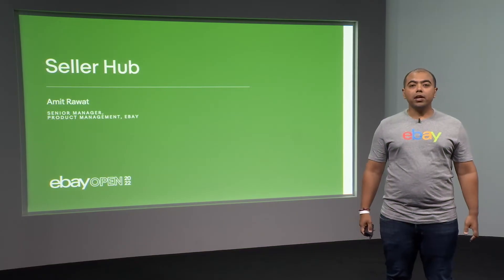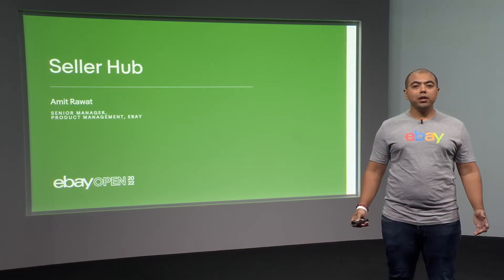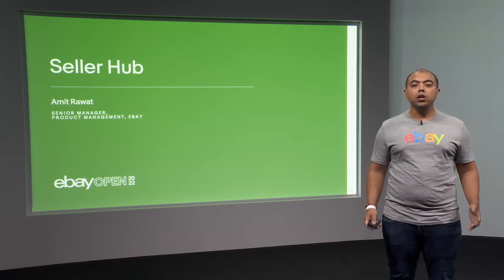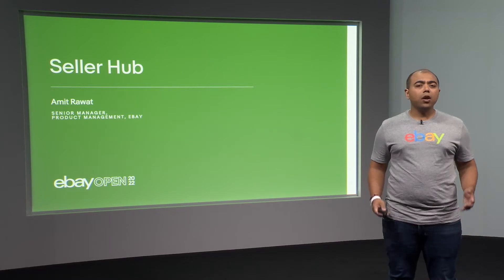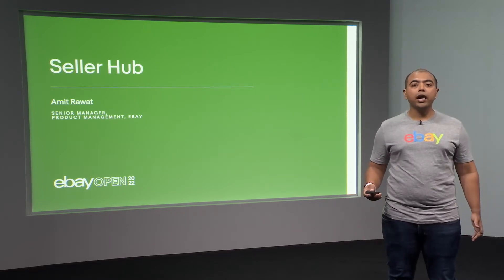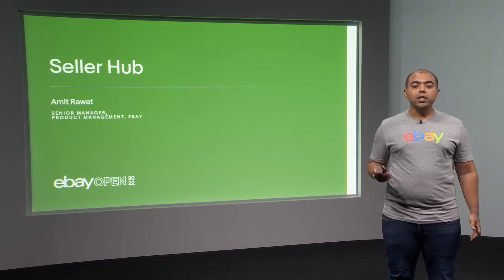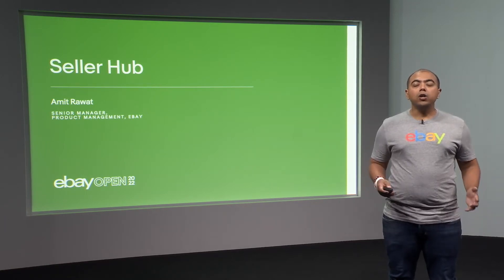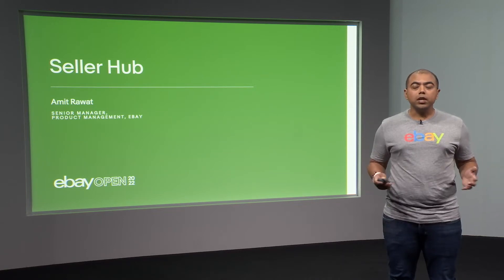I joined eBay early during the pandemic as a Product Manager on the Seller Experience team. One of the most important things as a Product Manager is to learn from your sellers how they sell on eBay. I did a lot of virtual seller interviews, but last year I got to attend the Boss Reseller Remix event in Las Vegas in person, where I got to meet hundreds of sellers — it was an amazing experience.